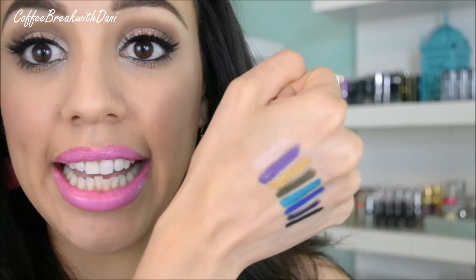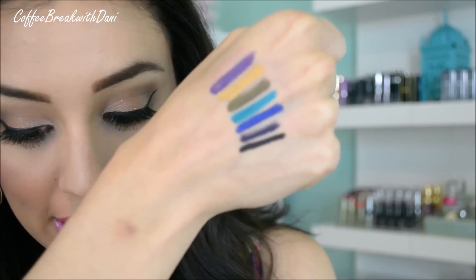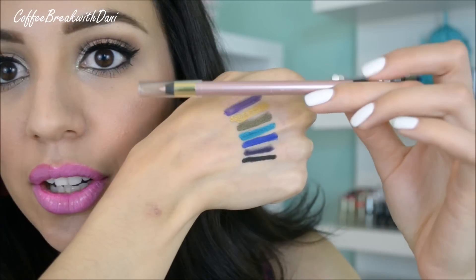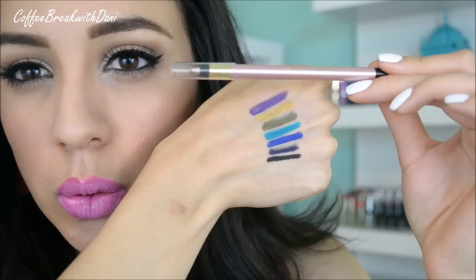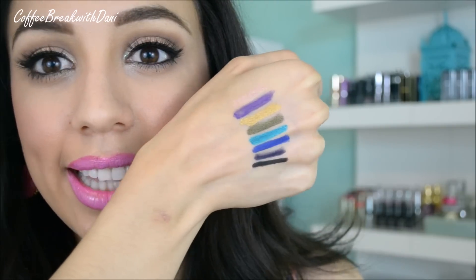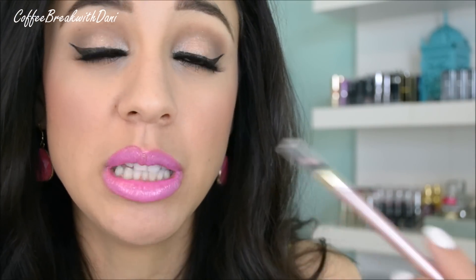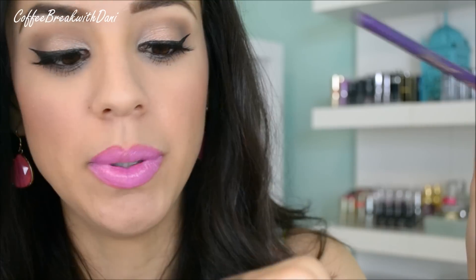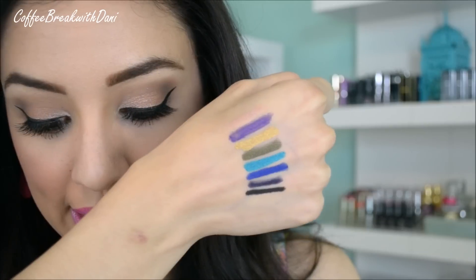I went ahead and swatched these on my hand to show you. The first one at the very top is the highlighter version — it's a really soft rose gold, great for the inner corner or center of the eyelid. It brings a lot of light and you could apply it to the cupid's bow for a really beautiful look. After that is purple — this is one of my favorites. If you're a brown-eyed girl like me, purple looks incredible on our eye color. This one is called Pure Purple.